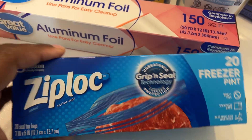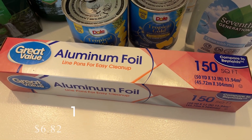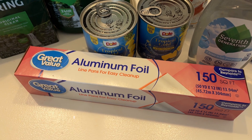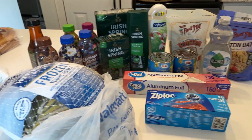The last bonus item was this box of 20 freezer pint-size Ziploc bags — I believe there was a $2.50 rebate back on this. I'll put all the prices on screen so you know what I paid for everything. The very last thing I picked up was some aluminum foil, which we needed since I'm almost completely out, and it'll come in handy around the holidays and for everyday use.